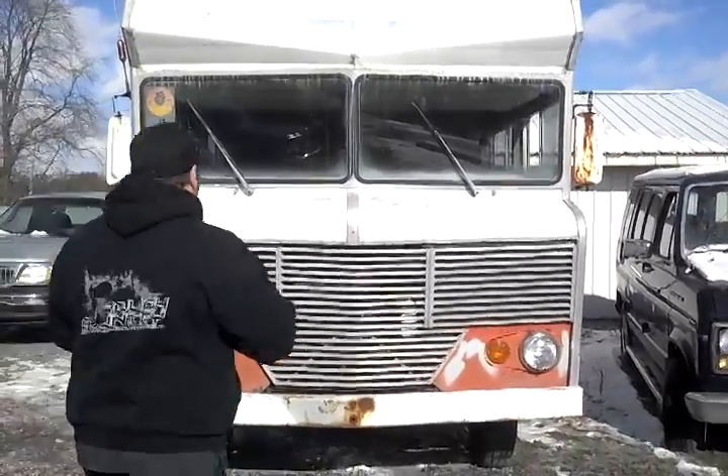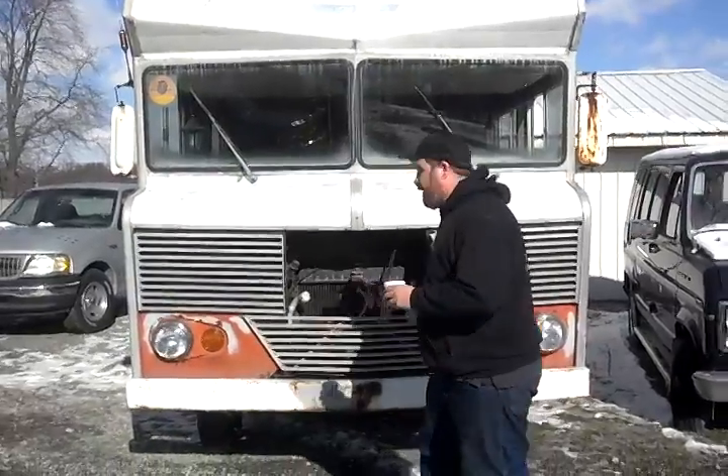In the front, we've got this grill. We've got radiator access. Let's go around back and check out the booty on this thing.